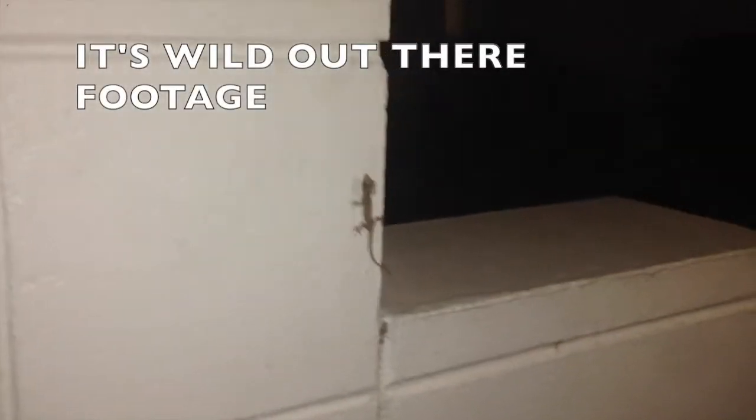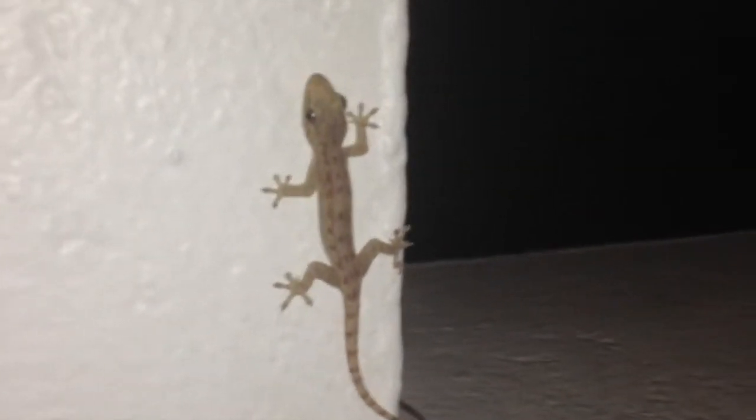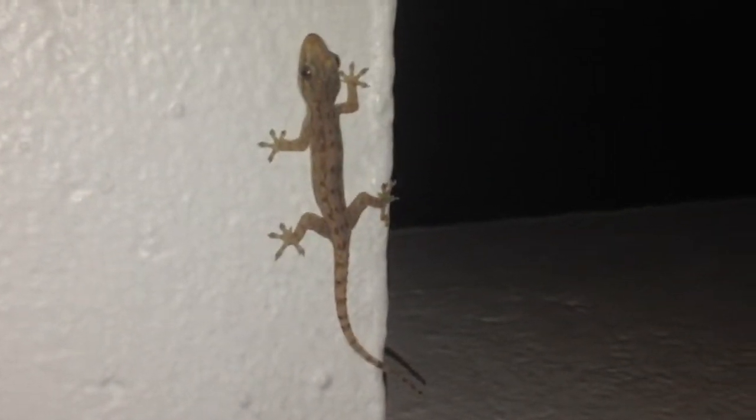The Asian House Gecko, Hemidactylus frenatus, is a pale gecko seen at night on walls in areas like the dense rainforest. It is distinctive for its chuk-chuk call, and when foraging at night time, most of them are eating up whatever insects and small creatures they can find — basically whatever insects they come across are fair game.